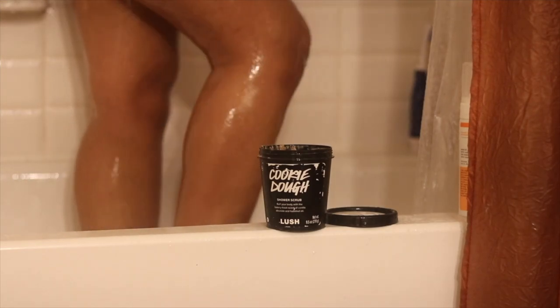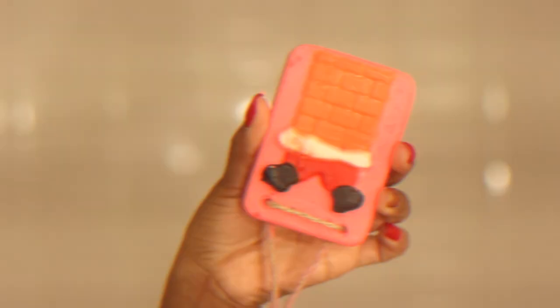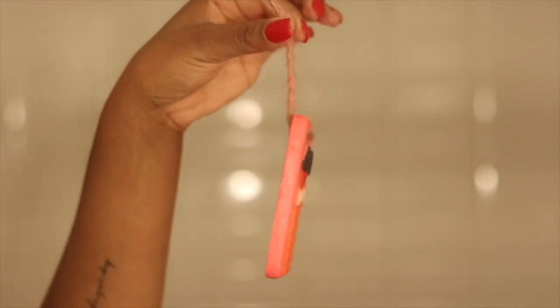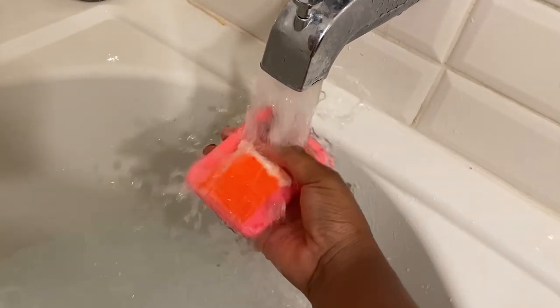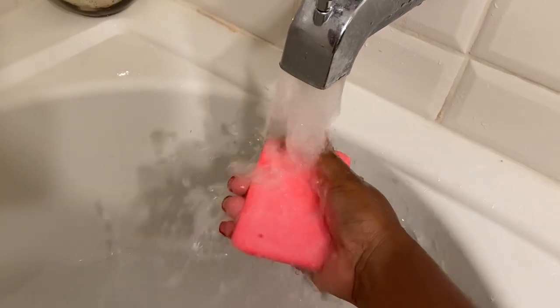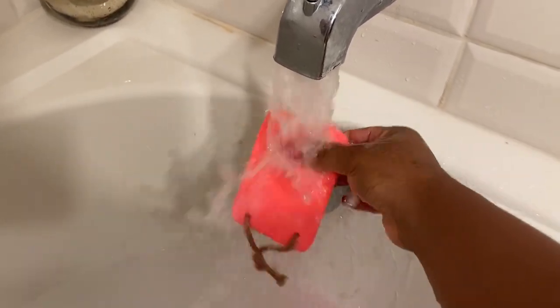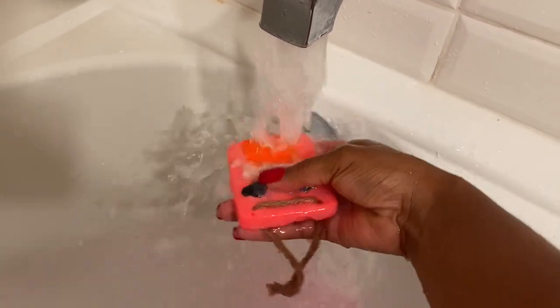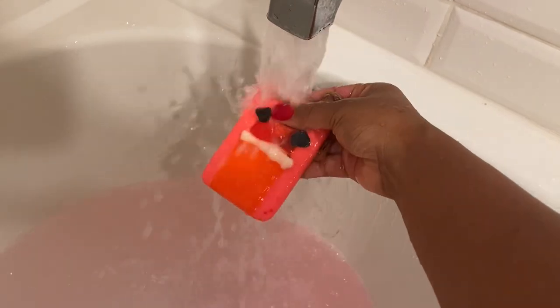After exfoliating and rinsing off, I was ready to start my bath. This is another Lush product called Santa's On His Way — it's a bath oil. While running your bath water you can hang it over the faucet or hold it to release oil into the bath for added hydration. It smells really good and uplifting — it has bergamot and tangerine oils plus cocoa and shea butters to absorb into your skin while you bathe.